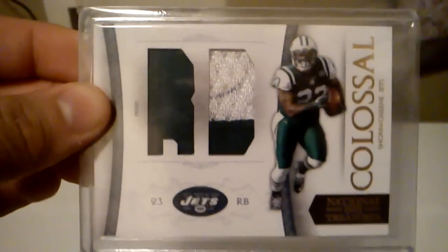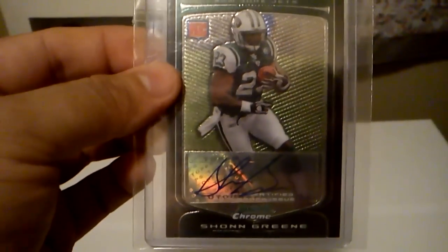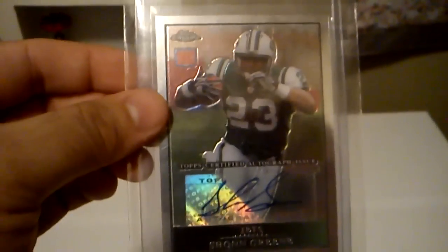Got this nice colossal patch of Sean Green, out of 15. Got this nice National Treasures patch auto of Sean Green, out of 20. I have the Sean Green Chrome Rookie out of Bowman Chrome. From Topps Chrome, got the Sean Green Rookie Auto.